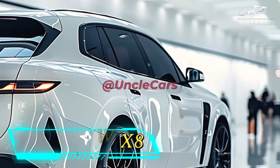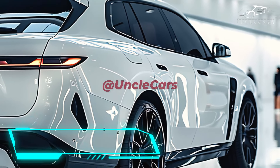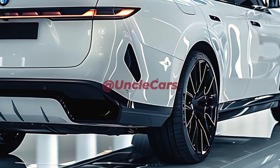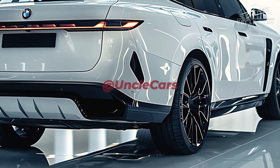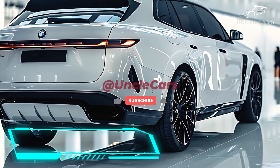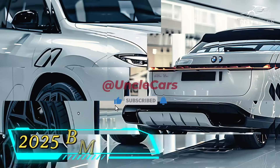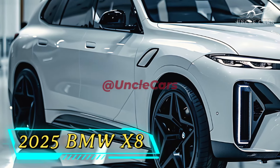The 2025 X8 is likely to go on sale in late 2024 or early 2025. The price hasn't been announced yet, but it's expected to be higher than the X7. The 2025 BMW X8 offers performance, style, and comfort, making it an excellent choice for those who want an SUV that can do everything.